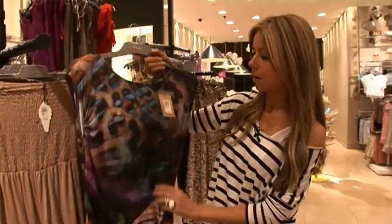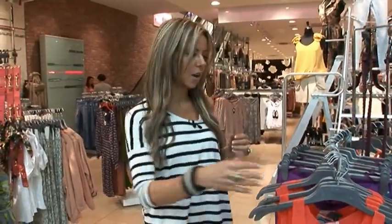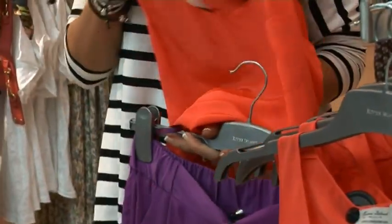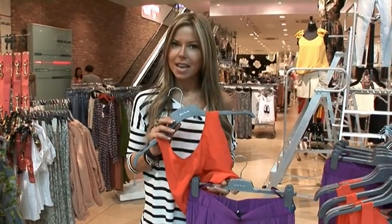Hi, I'm Jeannie from I Spy Fashion and today I'm in the heart of the city here at Manchester Arndale. I'm going to be guiding you through the key trends for this spring summer, and today I'm spying in River Island. Come on girls, let's go shopping!